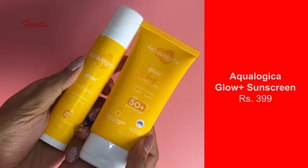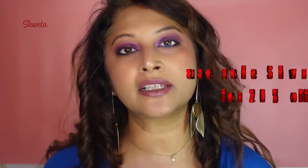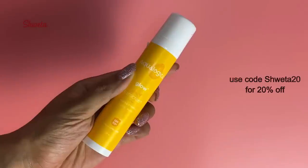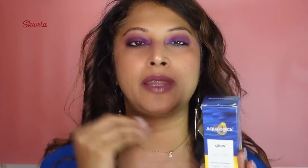We are going to start off with a sunscreen — this is the Glow Plus Dewy Sunscreen. It has got papaya and vitamin C, SPF 50 plus, and PA 4 plus, giving you maximum broad-spectrum protection against UVA and UVB — aging as well as burning. This retails for around 399 rupees and you're getting around 50 grams. It's one of Aqualogica's bestsellers, and it's something that everybody loves.